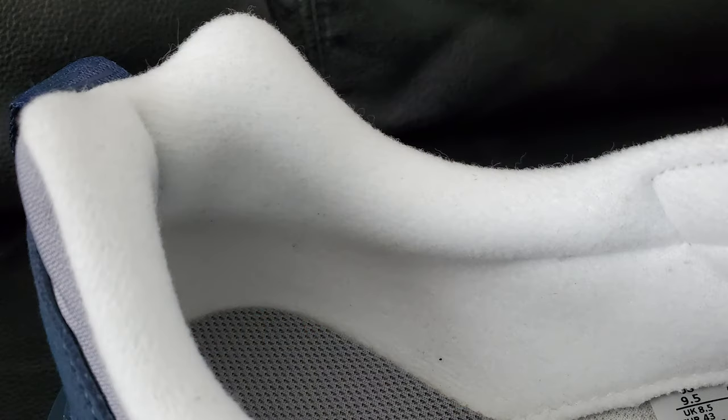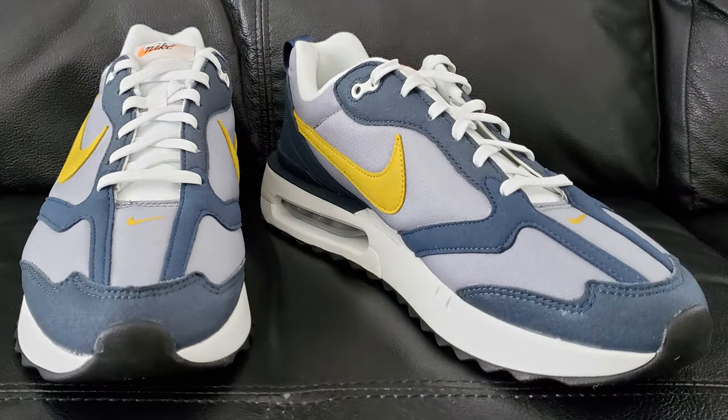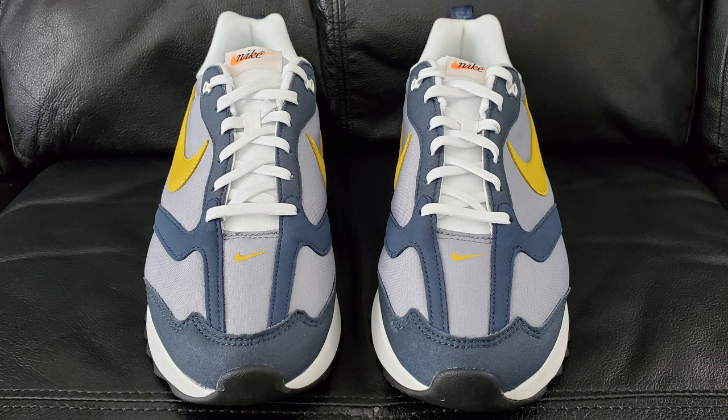The back heel area where your heel sits feels pretty nice, though not quite as nice as the tongue. Again, $110 US dollars. That's pretty much everything visually. As far as personal thoughts go, I'm on board with these. The comfort gets a thumbs up. As for the visual - this colorway didn't initially jump out at me.